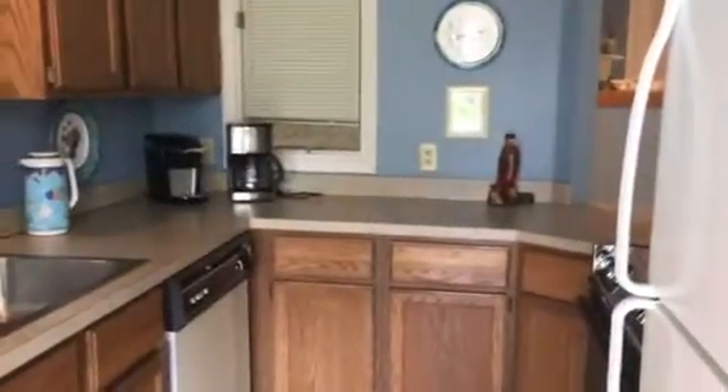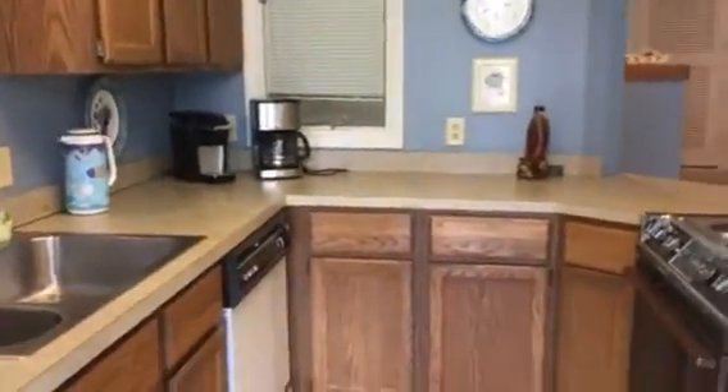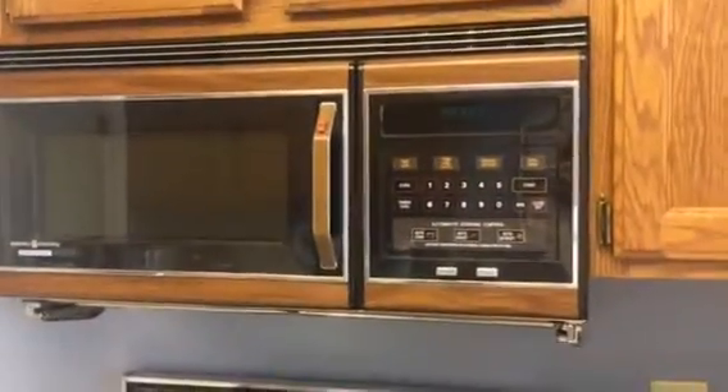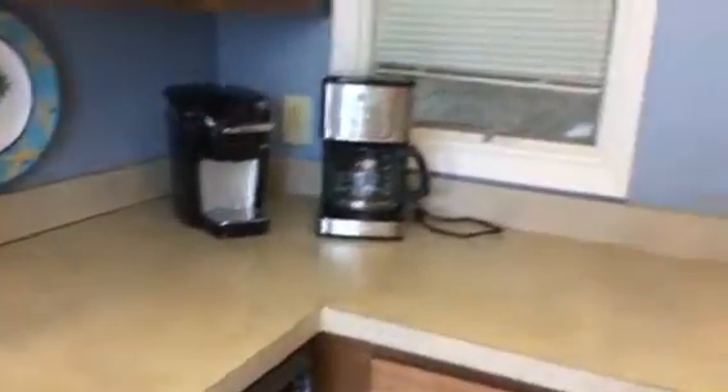Kitchen here. You've got pretty basic cabinets and older appliances. It could be given some love pretty easily and probably for not too much — just really snazz it up. I like the floor plan. It's not a huge kitchen, but it is definitely sufficient for vacation needs.